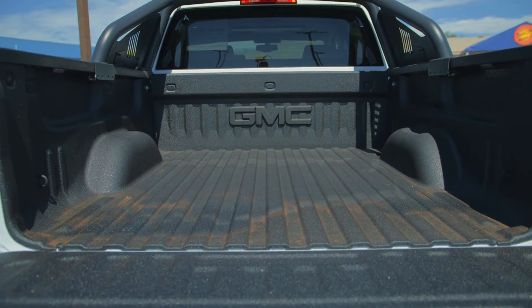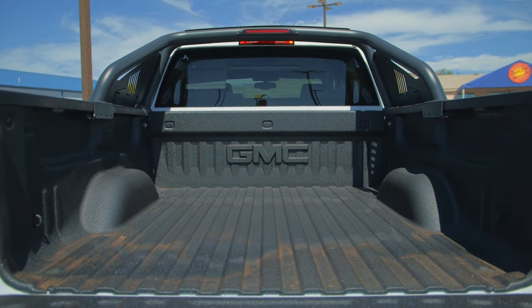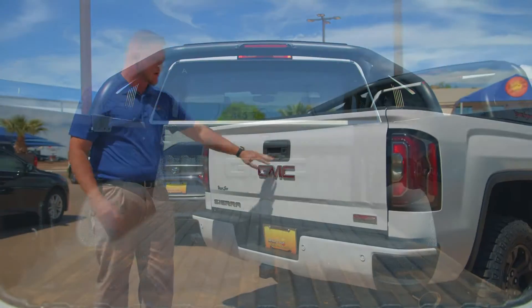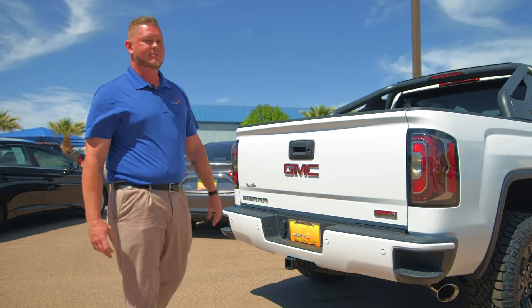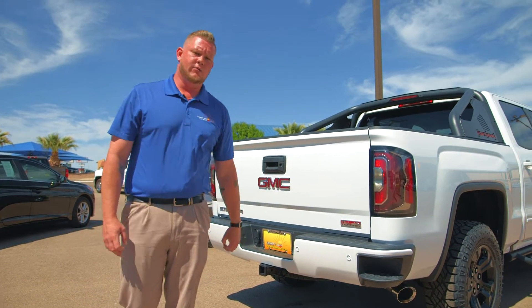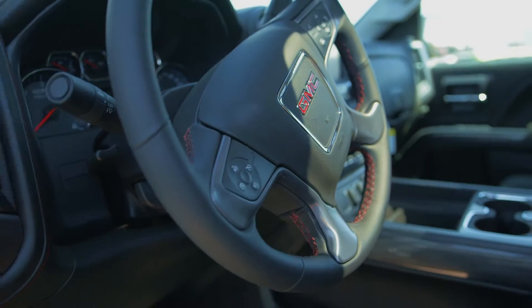You got the awesome spray-in bed liner back here along with the GMC badging on the back of that. You got your backup camera, you got your towing package already included. This thing's going to tow about 10,000 pounds very easily — you are not going to have much problem with that whatsoever.